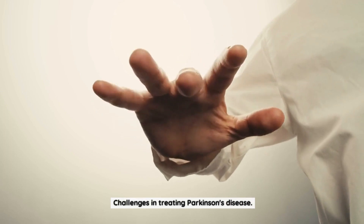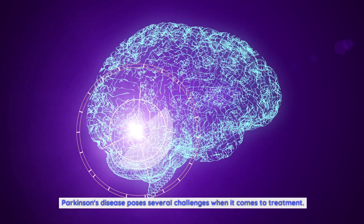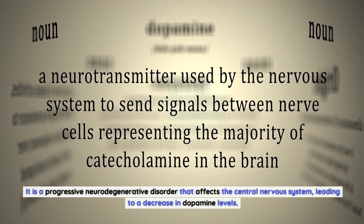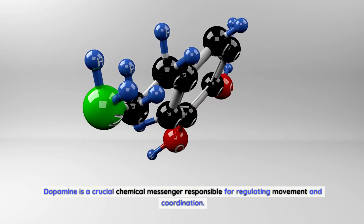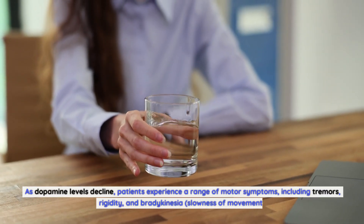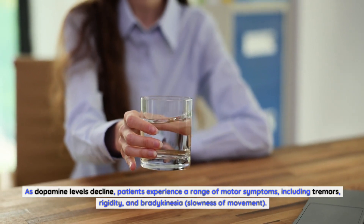Parkinson's disease poses several challenges when it comes to treatment. It is a progressive neurodegenerative disorder that affects the central nervous system, leading to a decrease in dopamine levels. Dopamine is a crucial chemical messenger responsible for regulating movement and coordination. As dopamine levels decline, patients experience a range of motor symptoms including tremors, rigidity, and bradykinesia — slowness of movement.